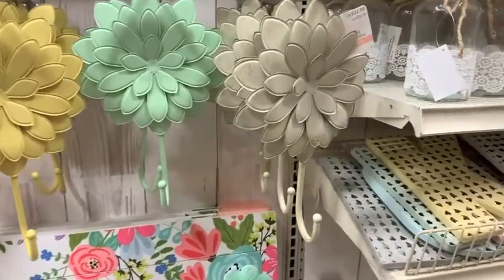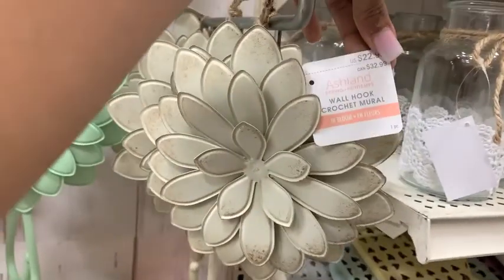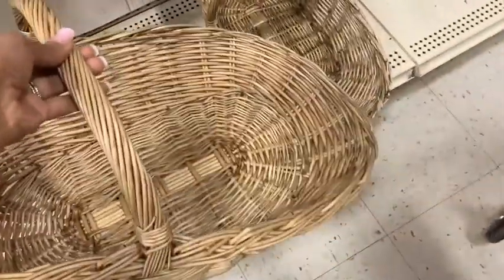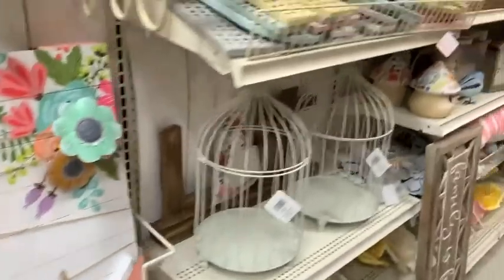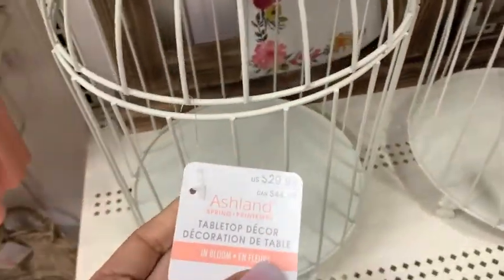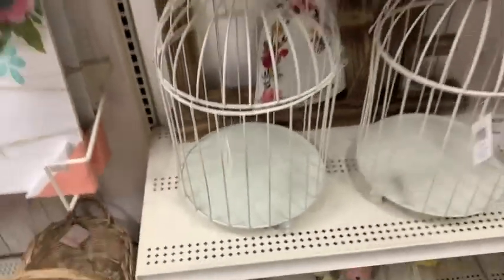They have so many bright colored florals and bright colored accents for your home. That's not really my style, but I thought it was really cute. If you love vibrant colors, that basket was really cute and it was $34.99. Everything was 50% off, but then I had an extra 20% off coupon, so 70% off.